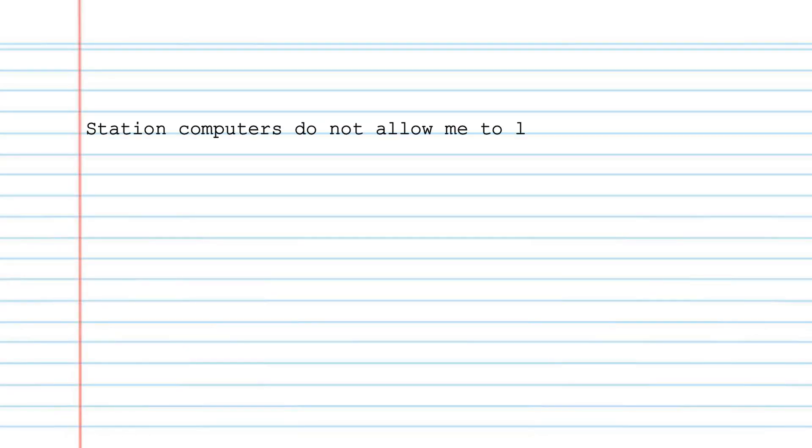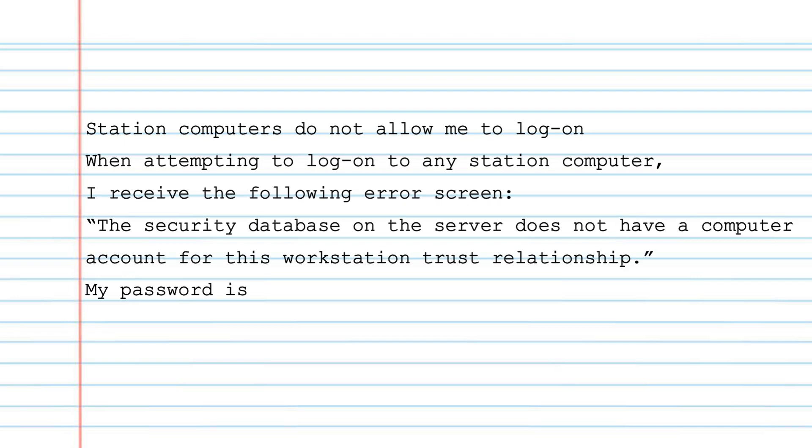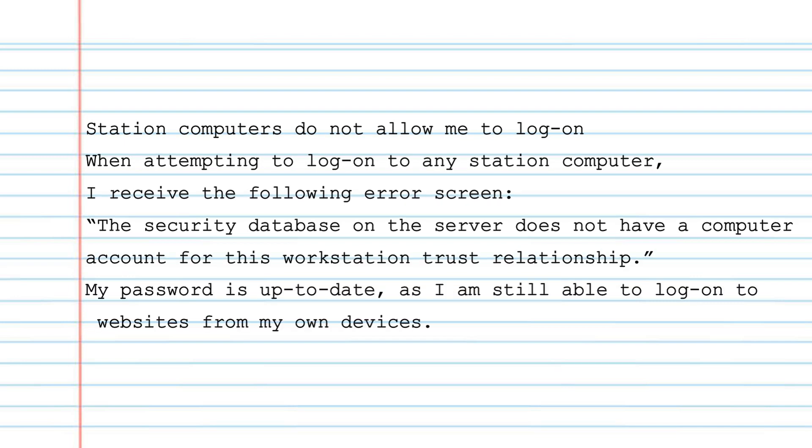The first ticket is: 'Station computers do not allow me to log on.' When attempting to log on to any station computer, the user receives the following error: 'The security database on the server does not have a computer account for this workstation trust relationship.' The user notes their password is up to date, as they are able to log on to websites from their own devices.